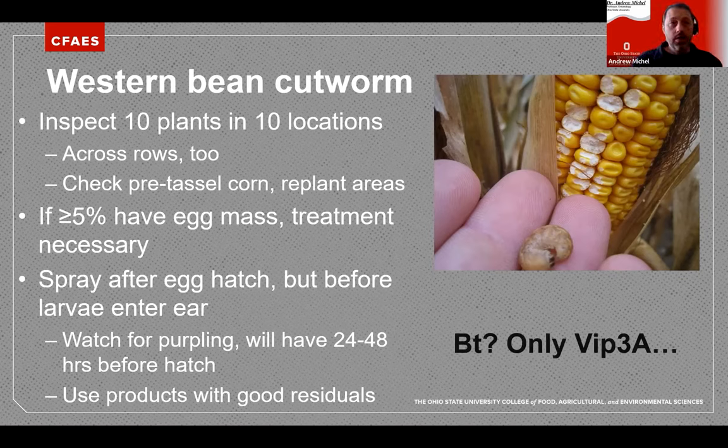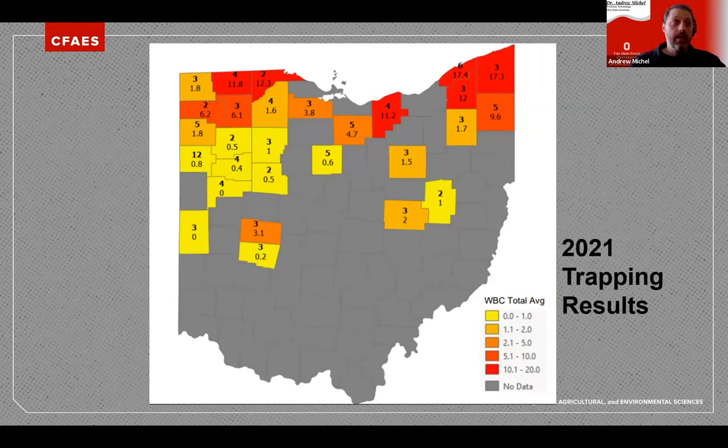There used to be two BT traits offering control for Western Bean Cutworm: Cry1F and Viptera (Vip3A). We have seen that Cry1F no longer works well for Western Bean Cutworm — there is now resistance to Cry1F — so we only recommend Vip3A. Results from 2021 show less overall pressure than in the past, as the pest seems to have marched eastward and pressure has declined somewhat, but northern Ohio counties still see a fair number of adults. It's still a good idea to scout your fields to ensure you're not missing infestations.